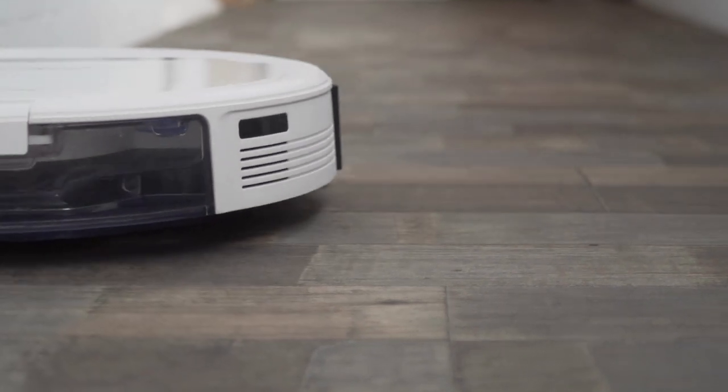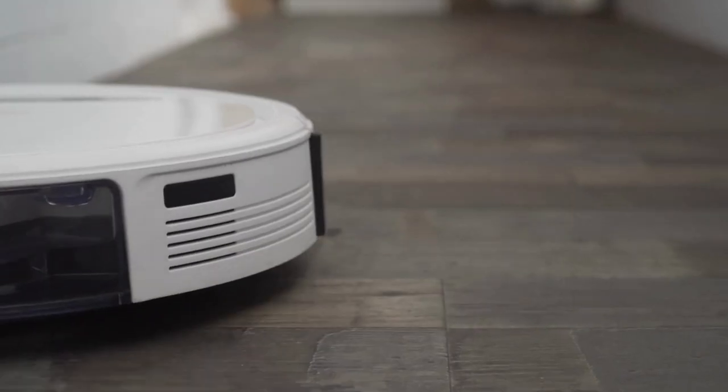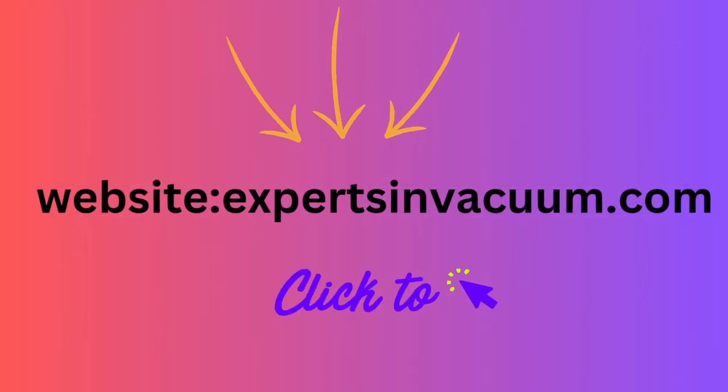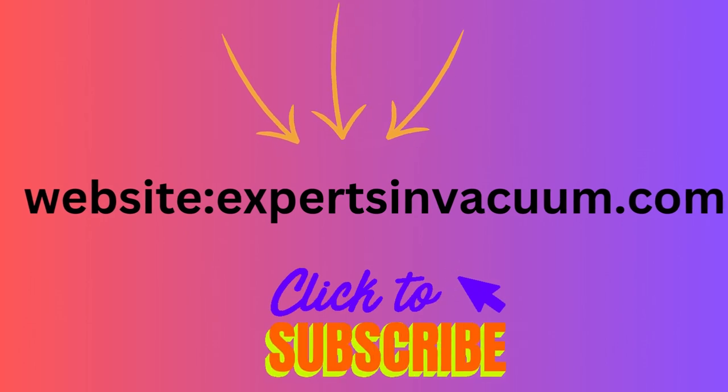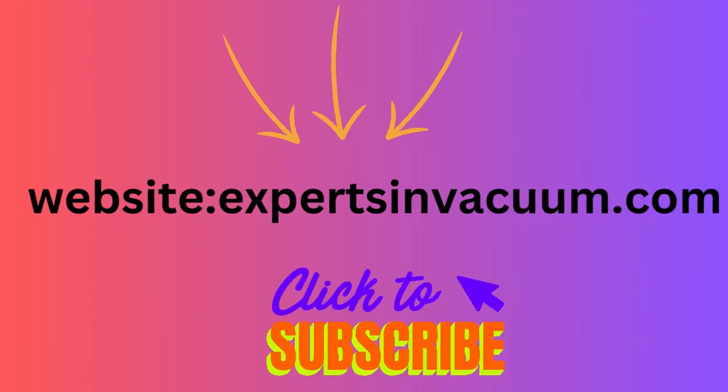When choosing a vacuum for your small apartment, consider your specific needs and preferences to ensure that you get the best vacuum for your space. Thank you for watching this video on the benefits of the best vacuums for small apartments. Don't forget to subscribe to our channel for more informative videos. If you're looking for the best pricing on vacuums, visit our website for more information.